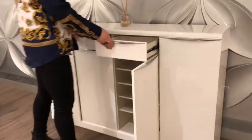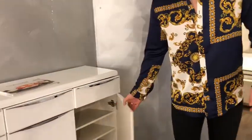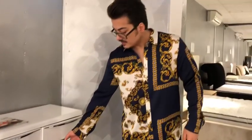Now this is the bigger size. We have a smaller size as well available, which is this one. This one as well has drawers on the top and it's got shelving on the bottom. Now it is soft close.